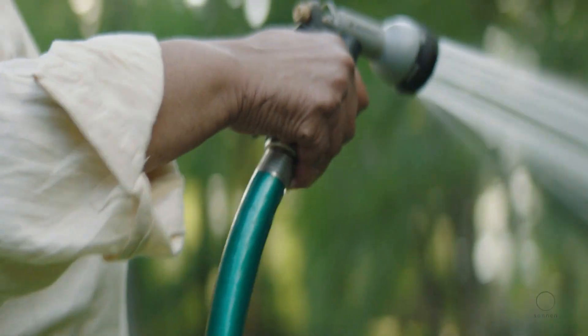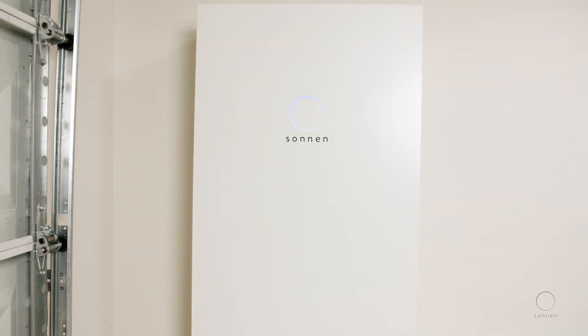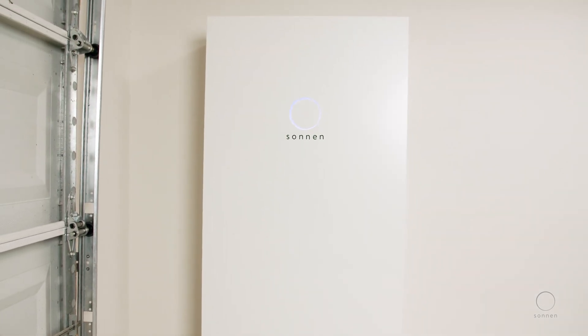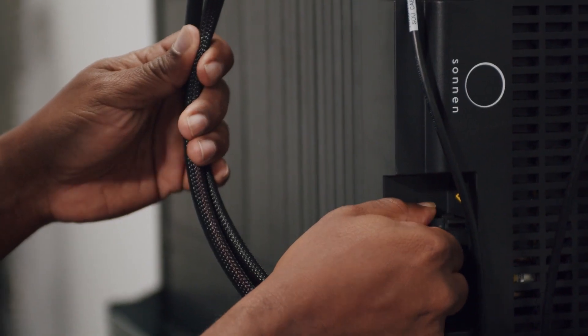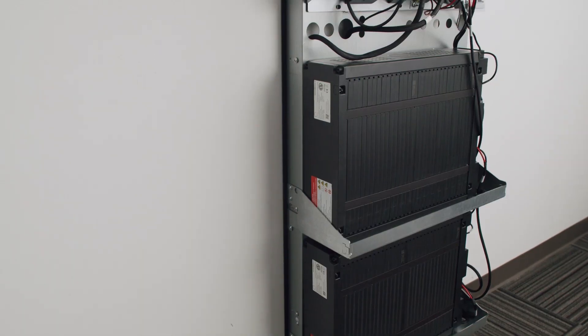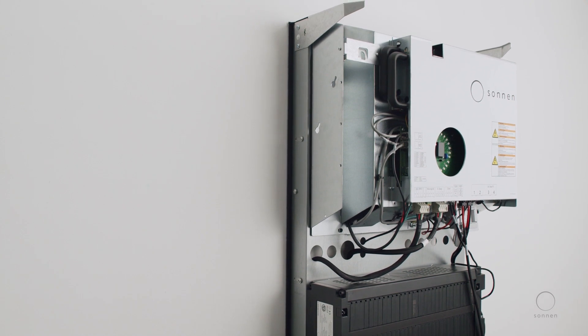Your clean and reliable energy future begins here. Introducing SonnenCore — a first-of-its-kind, all-in-one and affordable home battery completely engineered by the energy experts at Sonnen. Built with over 10 years of German engineering combined with American innovation, SonnenCore is an evolution in premium home battery solutions.